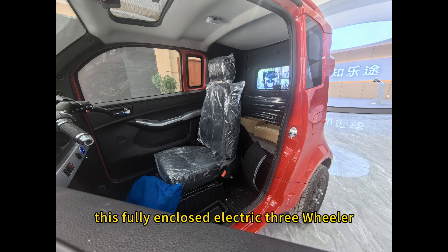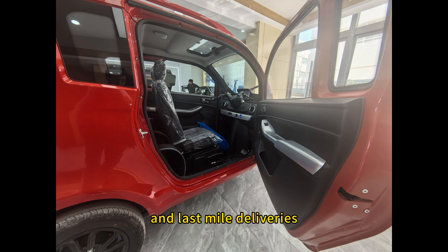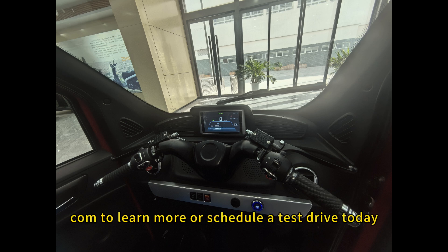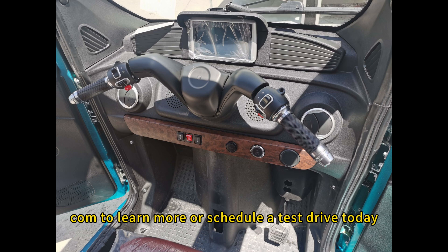This fully enclosed electric three-wheeler is an ideal solution for urban commuting and last-mile deliveries. It combines sustainability, affordability and convenience. Visit universeecar.com to learn more or schedule a test drive today.